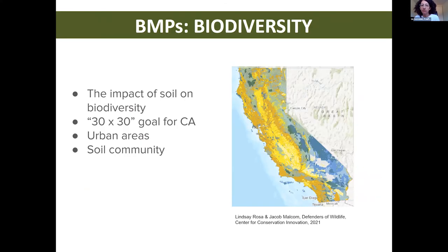Lastly, we have BMPs for biodiversity. Maintaining and supporting biodiversity in the urban context through trees and plantings is very crucial. Disturbing soil can also disturb biodiversity; however, applying proper soil amendments can protect native species including native microbiota. Very recently, California became the first state to commit to a 30 by 30 goal — a pledge to conserve 30% of the state's land and water by 2030. This map shows the highest number of native species in dark yellow and protected lands in dark blue. It's important to acknowledge the role of urban areas and involve the soil community during this process to protect as much biodiversity as possible.